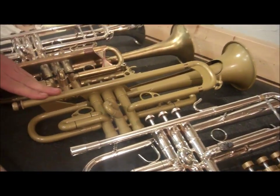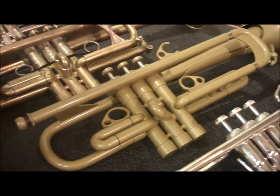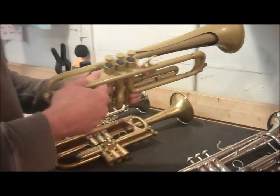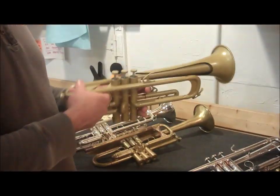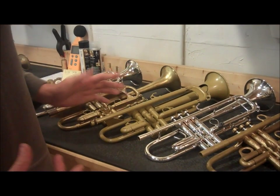We have a Courtois Evolution, which there is a story behind, but another horn that has an adjustable gap receiver and a double bell. You don't see these so often. It has a nice big broad sound — very efficient.